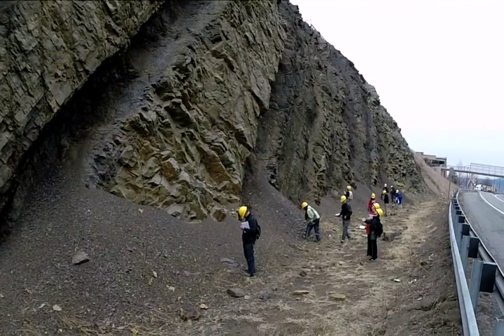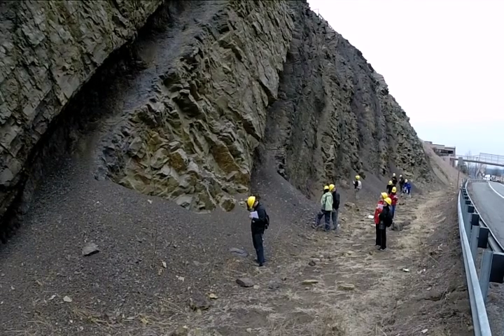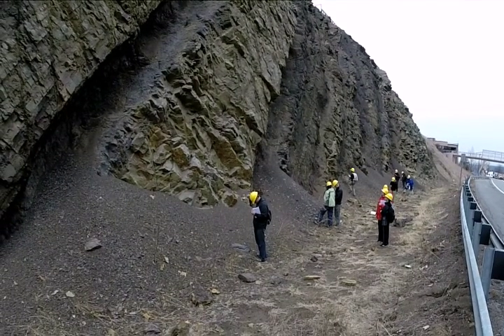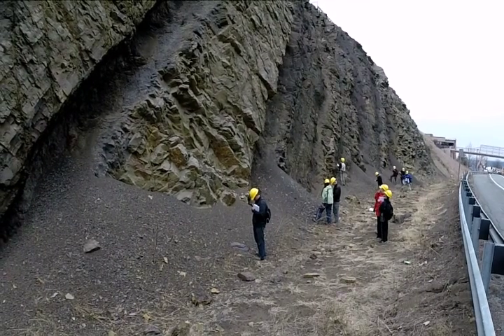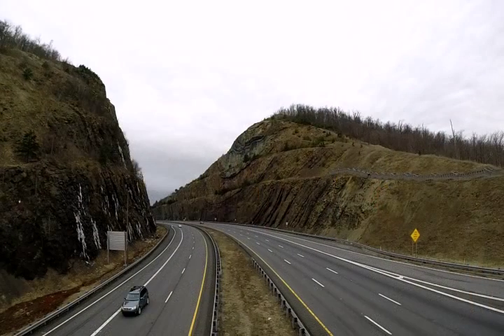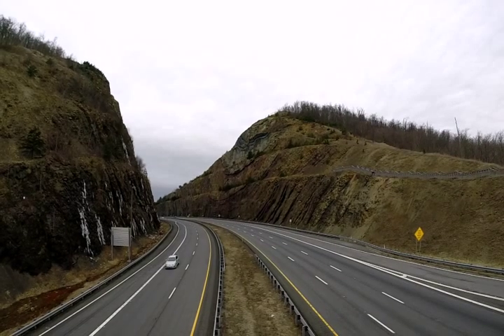NOVA students investigated some of the various features exposed in these rocks. The emphasis was on interpretation of sedimentary features and the larger tectonic environment, and also figuring out the deformational history of these rocks.